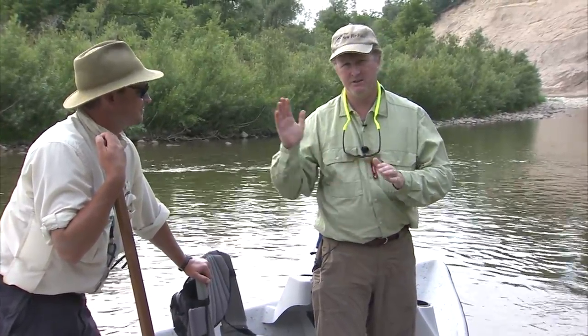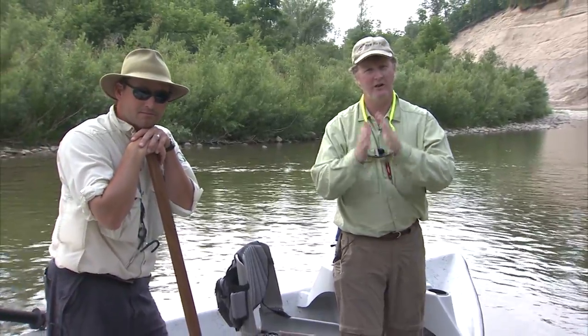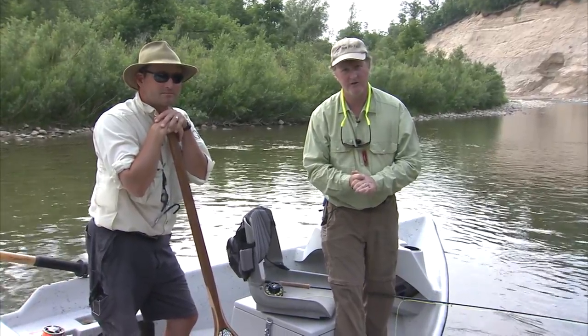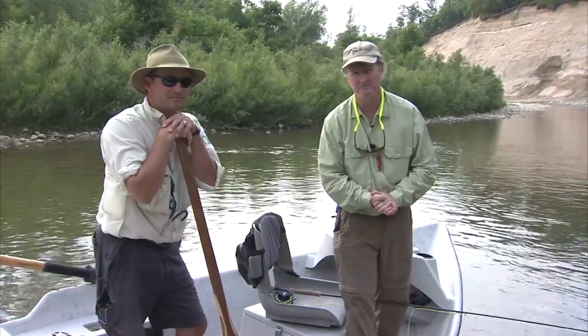If you get a chance, come and see Rob here at Grindstone Angling — you'll have an adventure of a lifetime if you like catching big smallmouth. If you're a trout fisherman and you haven't tried smallmouth, give this a try — you'll love it. We're always here at the New Fly Fisher. Thanks for joining us. We'll see you next week.